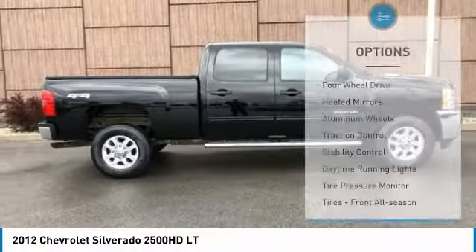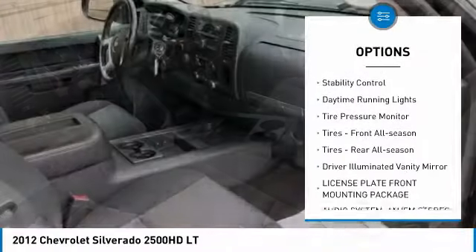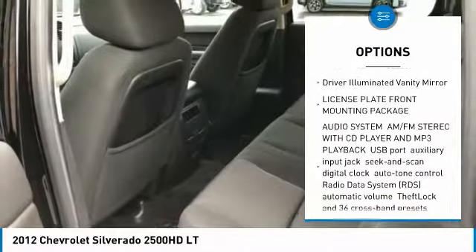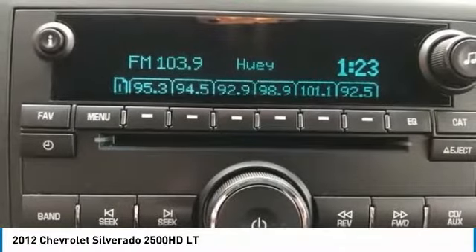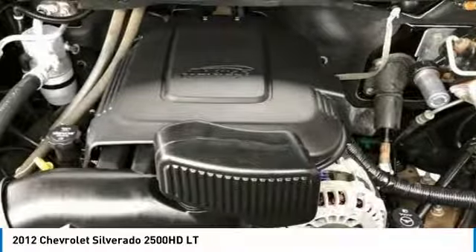Here are some of this vehicle's great options: four-wheel drive, heated mirrors, aluminum wheels, traction control, stability control, daytime running lights, tire pressure monitor, front all-season tires, rear all-season tires, and driver illuminated vanity mirror.